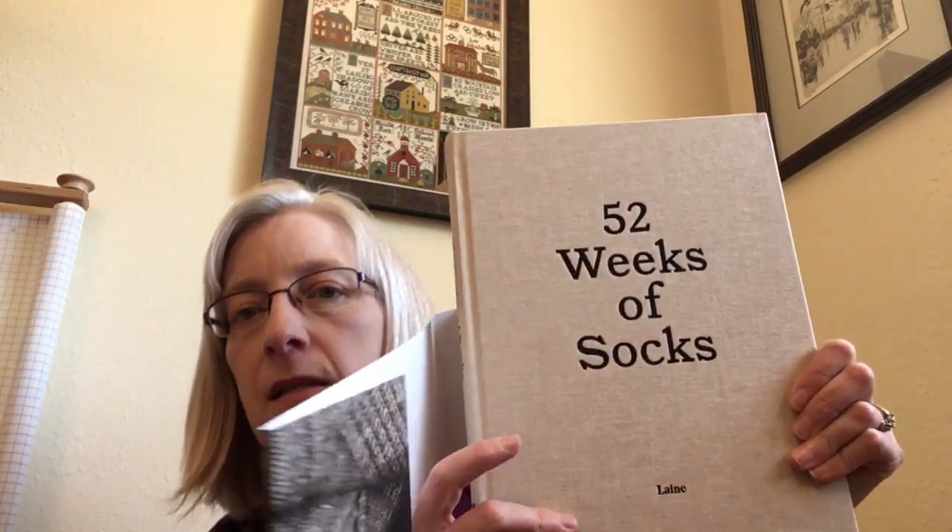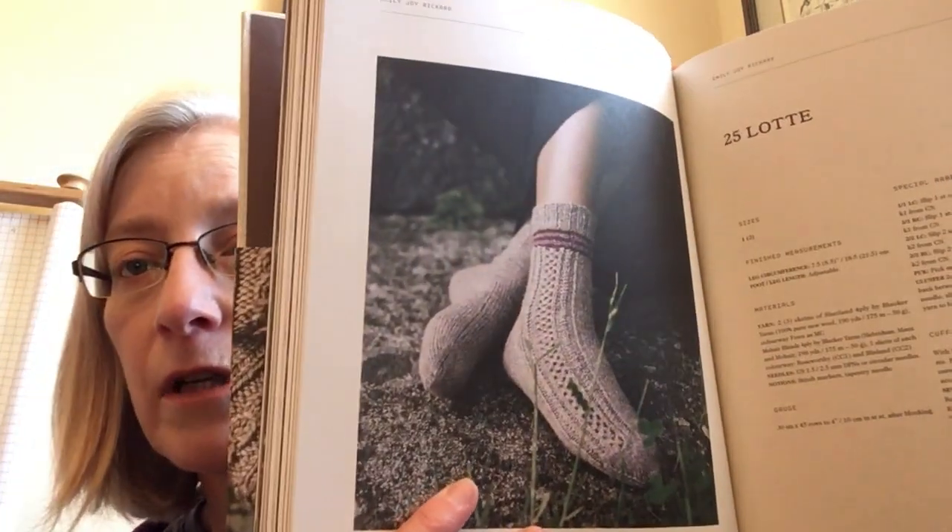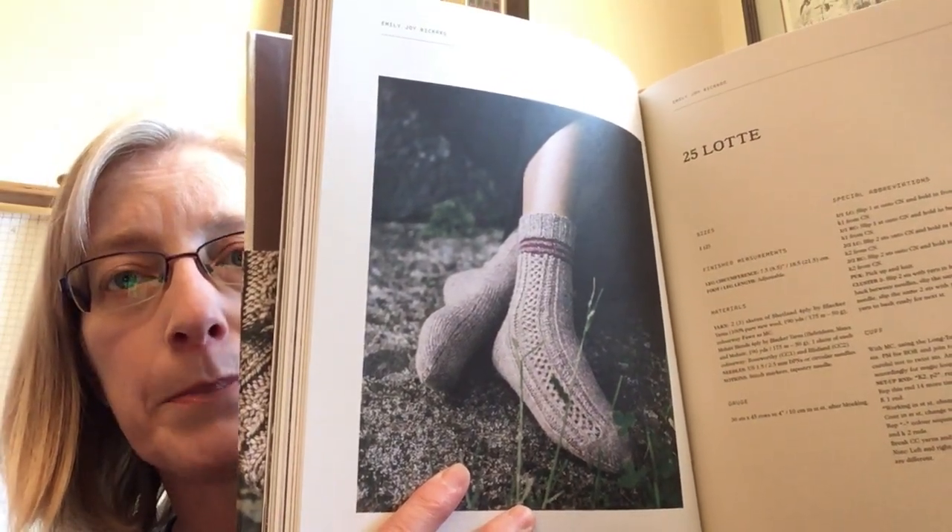Getting ready for that, I started looking through some sock patterns — which is a dangerous slippery slope. I think I have 97 now in my queue on Ravelry. But I ordered this book: 52 Weeks of Socks, published by Lane. They are a Scandinavian company. I love their aesthetic — I have several of their magazines. This collection of socks runs the gamut from fairly simple, like a plain vanilla sock pattern, to more complex ones, and I love the aesthetic of the book. It's just beautiful.